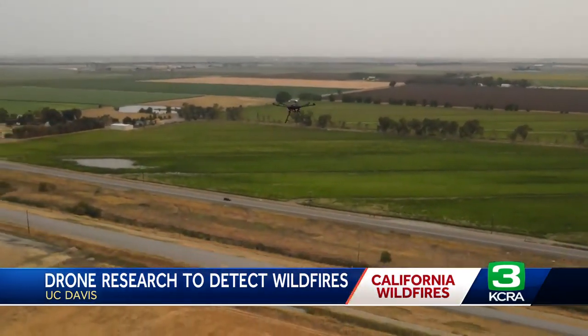In Davis, Lizzie Mitri, KCRA 3 News. Right now there is a network of cameras that can help detect wildfires, and crews also depend on the public to alert firefighters if they see smoke. UC Davis researchers are hoping that this technology will help fill in the gaps in the overall detection system.